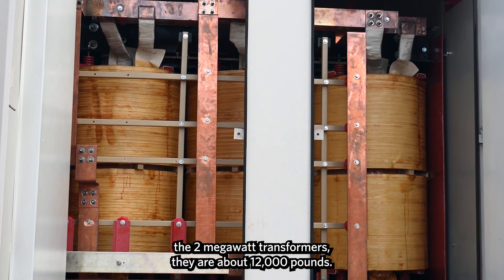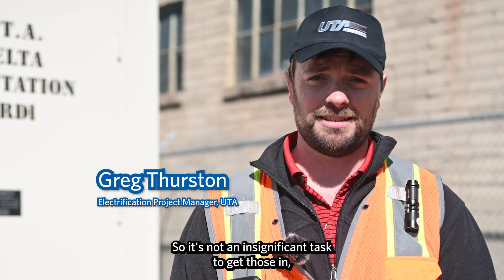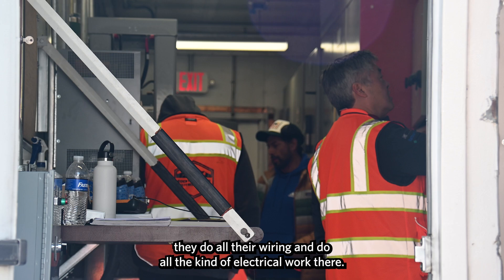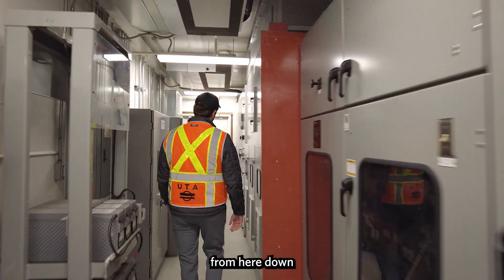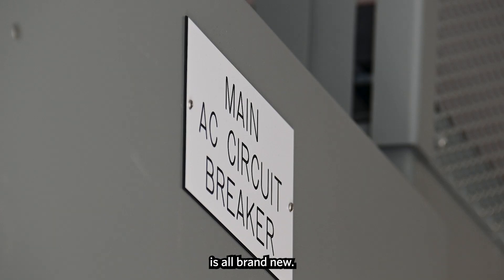Our transformers — the two megawatt transformers — are about 12,000 pounds, so it's not an insignificant task to get those in. And it's a really tight fit, to be frank. Once that's all done, they do all the wiring and the electrical work. Everything from here down is all brand new.